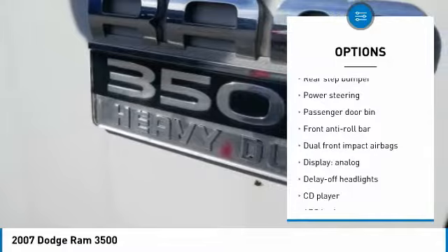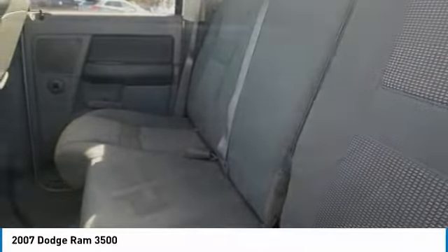Tilt steering wheel, dual rear wheels, rear step bumper, four-piece floor mat set.